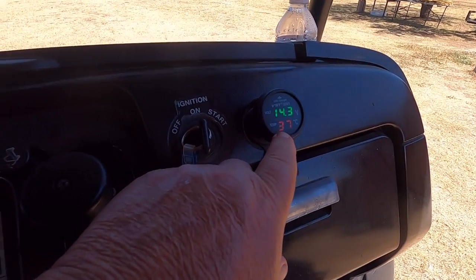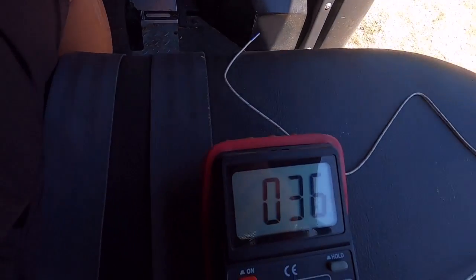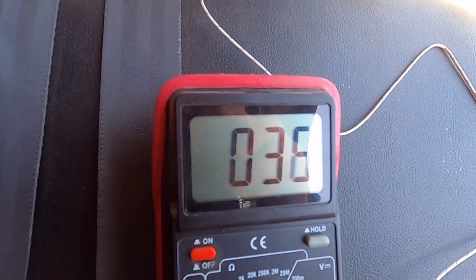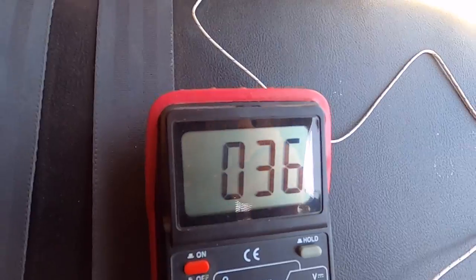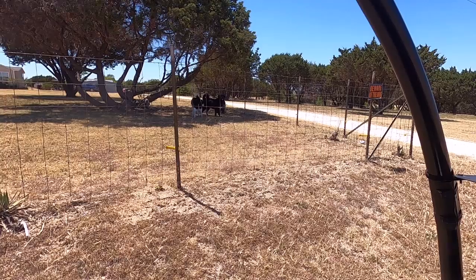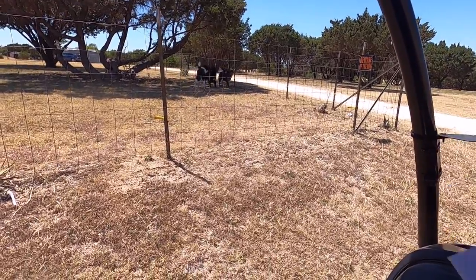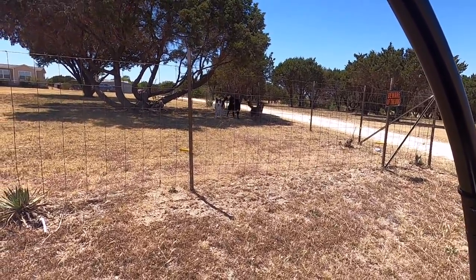The buggy temp shows 37-38 Celsius, and the multimeter is still climbing because I just came out of the shop. I think we're pretty close. Let's go do the experiment.